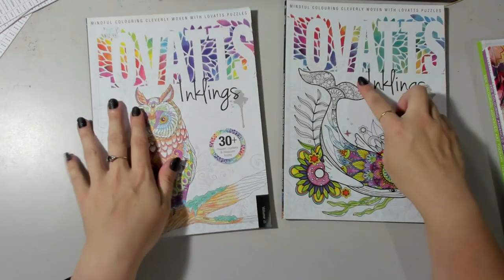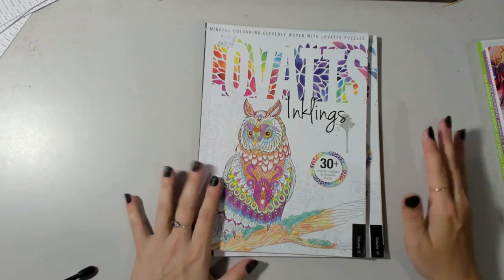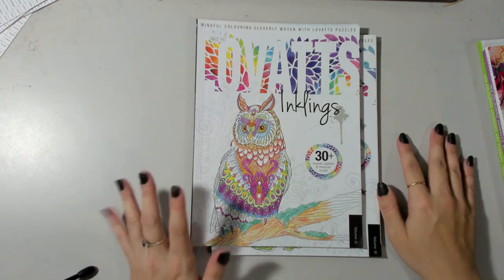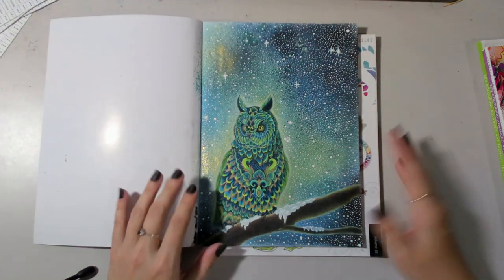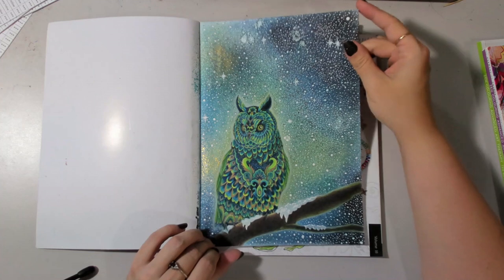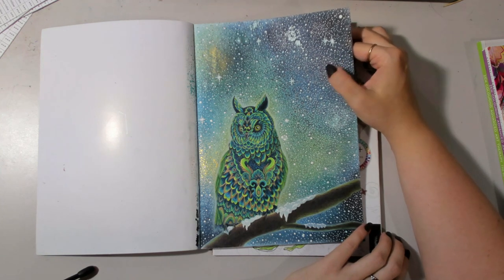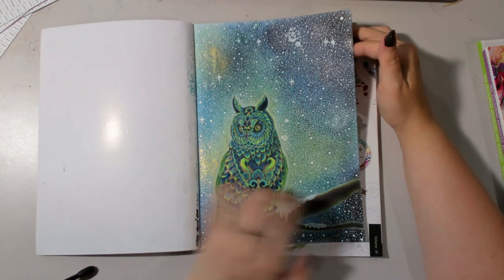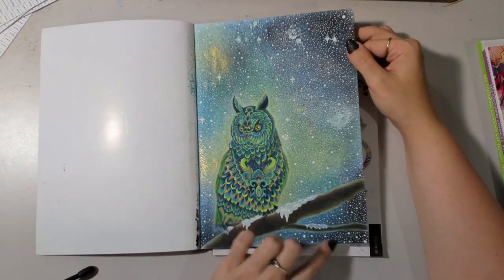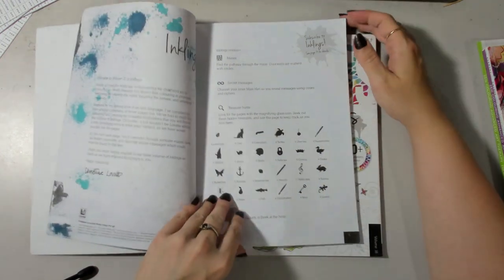Then we have some magazines. I have Love It's Inklings, issues 18 and 21 — for some reason issue 21 arrived before issue 18. I don't buy this magazine regularly; it's just if I see it and there are a number of images I might like to color. I've done one page I absolutely love: water-soluble crayons, Kaiser Craft shimmer spray, and a white gel pen for the galaxy background, then Prismacolor and a gold metallic gel pen for the owl, with white Posca for the snow effect. This owl was the whole reason I bought this issue.